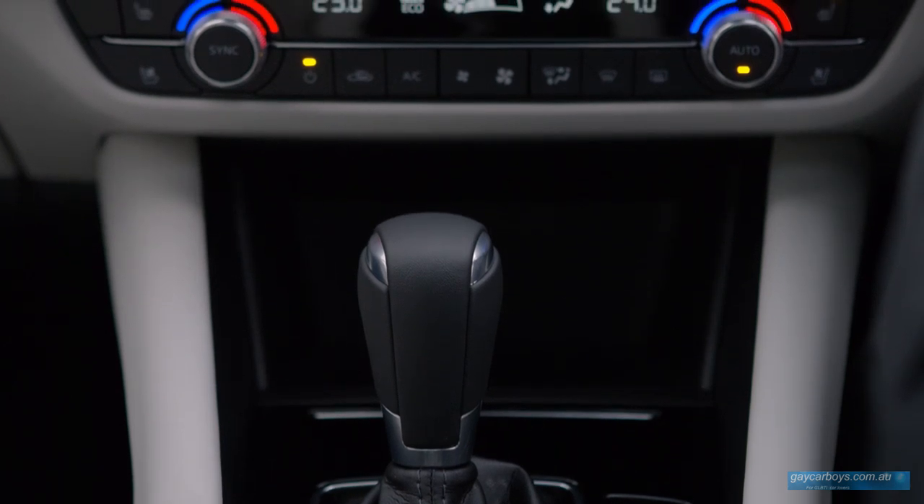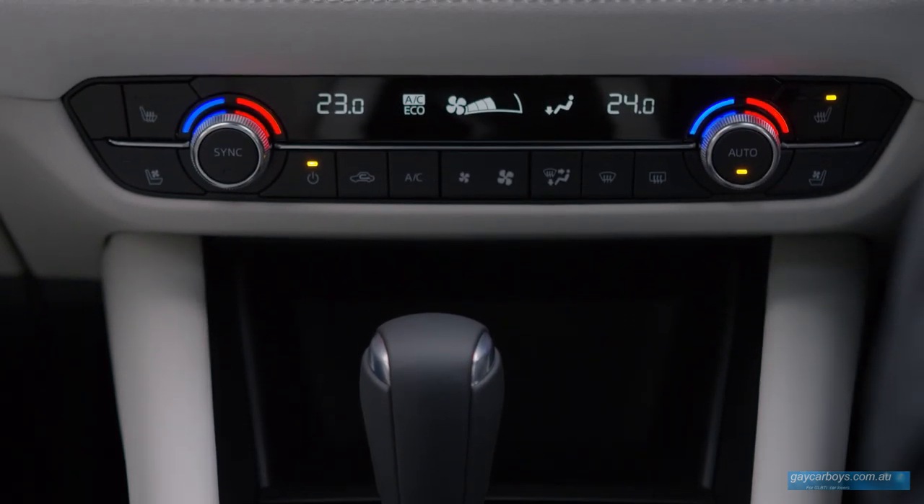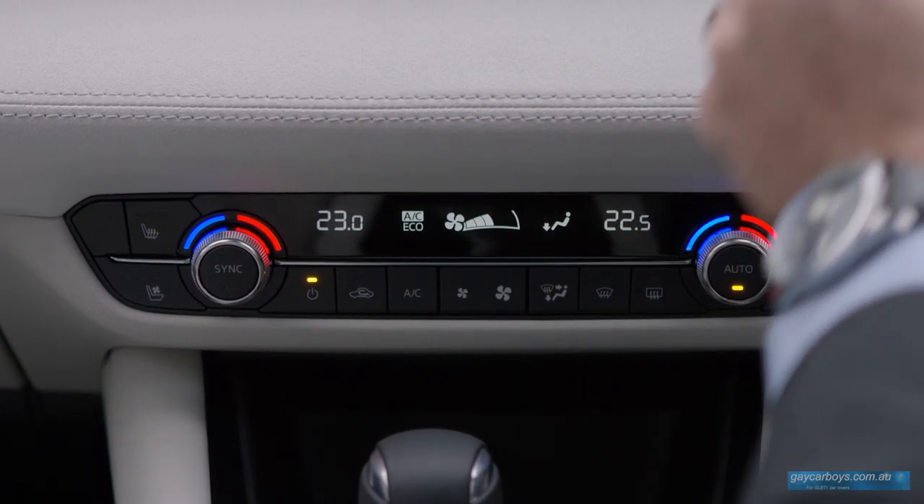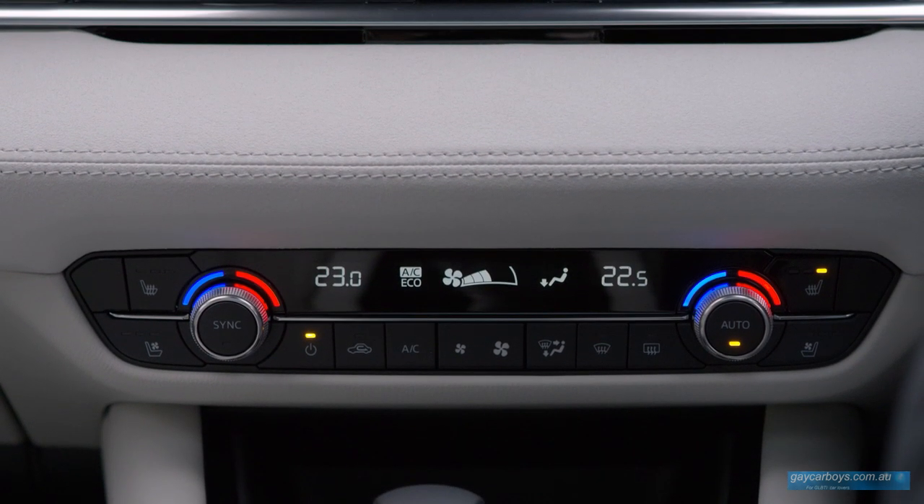According to my thermometer it's 39 degrees outside, and inside it's 20 degrees cooler. We're not going across Wiseman's Ferry today to get to St Albans — we're going to take the side road, which is about 20 kilometres of dirt. It'll certainly sort the men out from the boys.